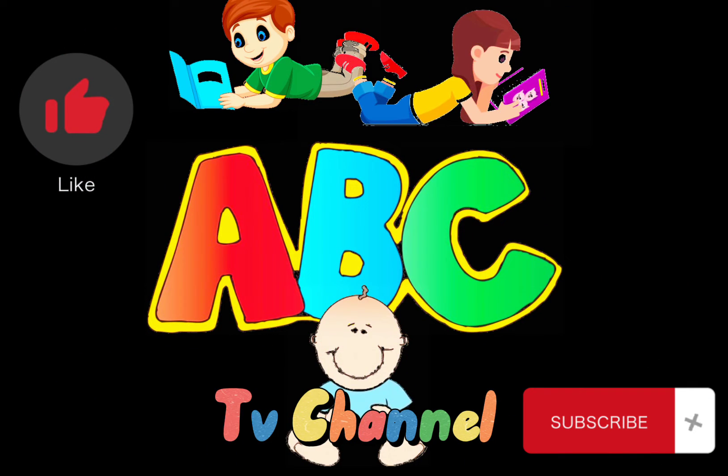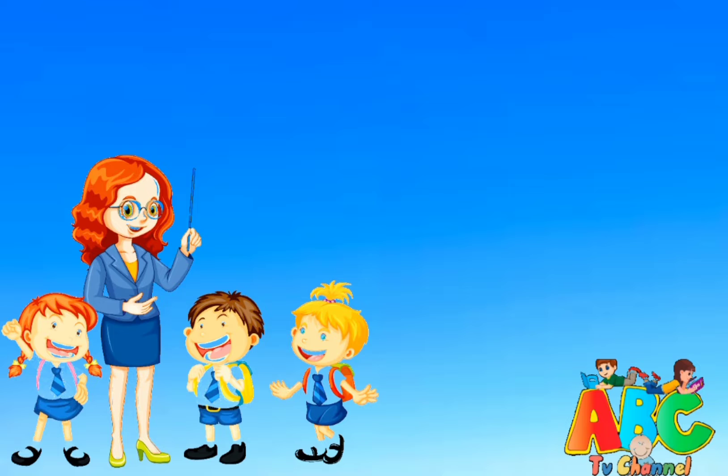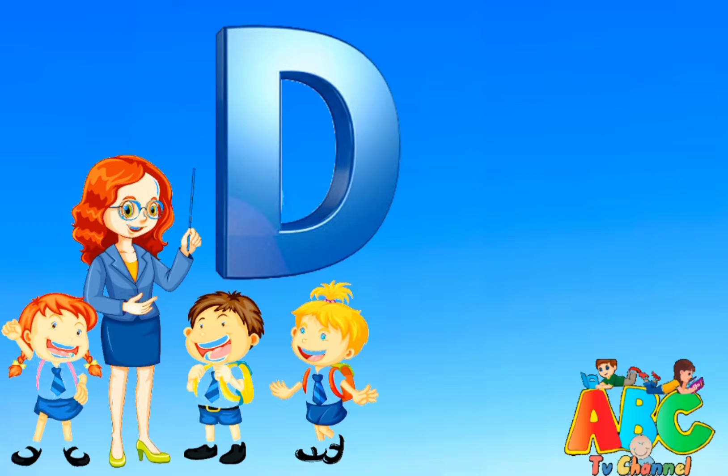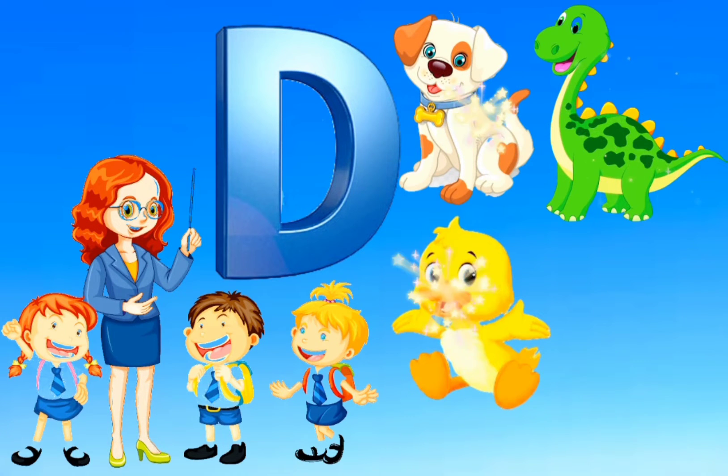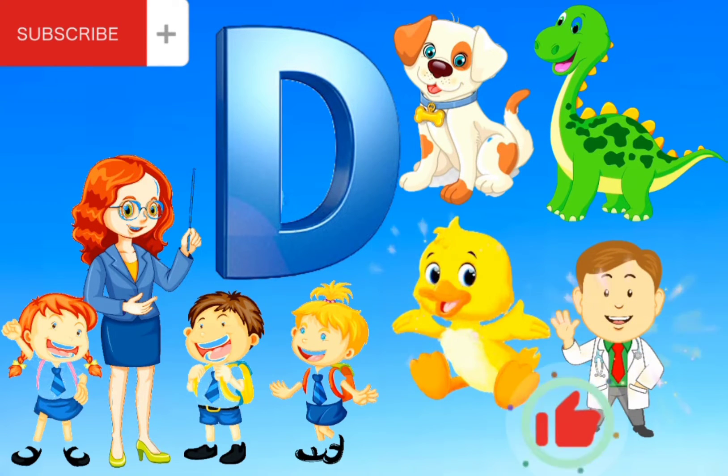Please like and subscribe ABC TV channel. Dear kids, in this video we will learn the family of alphabet D. Please subscribe this channel for more learning upcoming videos. Kindly like and share this video.